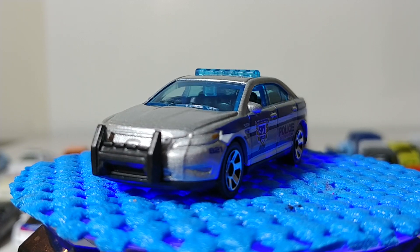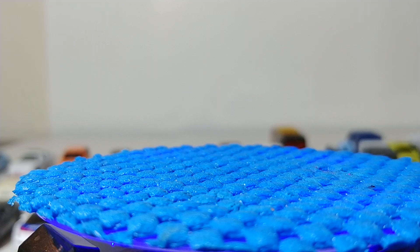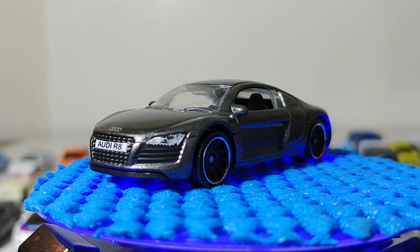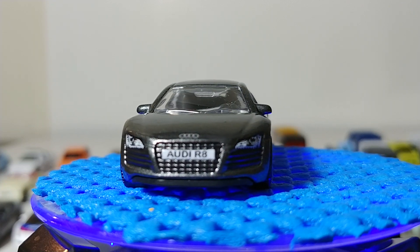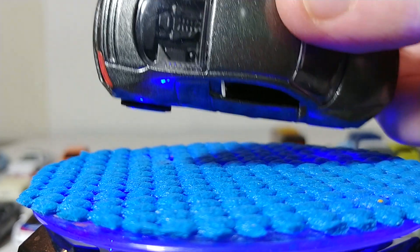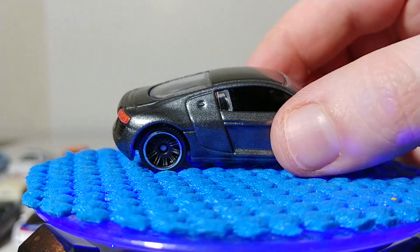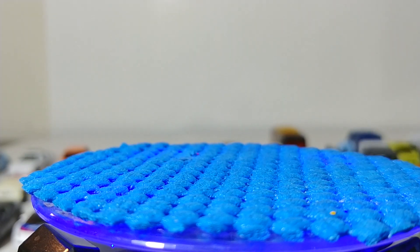Back to supercars — the Audi R8 based on the 2007 model year. Another clean looking vehicle; I'm a big fan of Audis, particularly the R8. When this car came out it was revolutionary for a lot of different reasons, particularly the style of engine they had mounted in the rear.